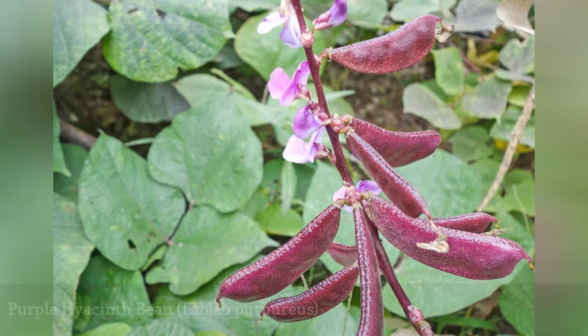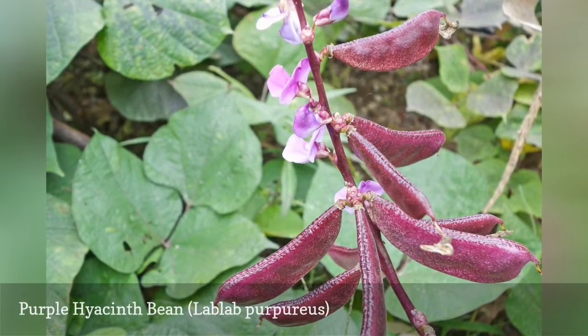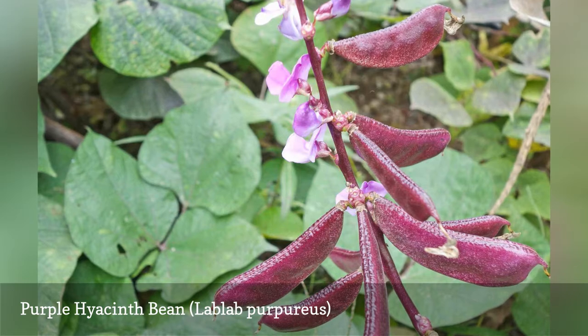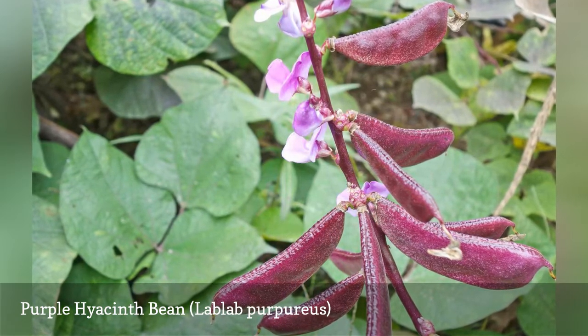There's purple everywhere you look with these purple hyacinth beans — the flowers, the stems, the seed pods, and the undersides of the leaves. The beans are edible when fully cooked, but many gardeners grow them just as ornamentals. Let some seeds fall and save some to plant elsewhere.